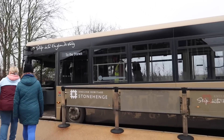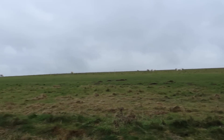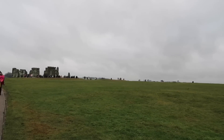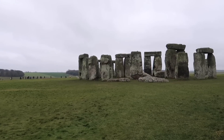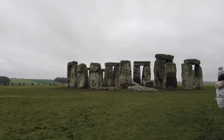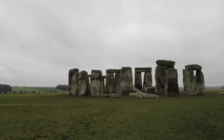Here we go to the stones! We're on the bus. Look at the sheep grazing — and there it is right there. You can see all the people; there's the heel stone over there, and there's the main stone circle. People everywhere — and also sheep everywhere. And there it is. This is as close as we can get right now. We're going to try to get closer — wow. They're about 13 feet high, which is hard to tell in scale, but we'll get a little closer.